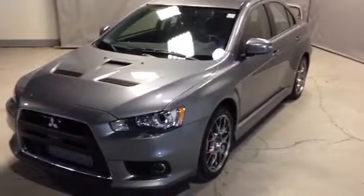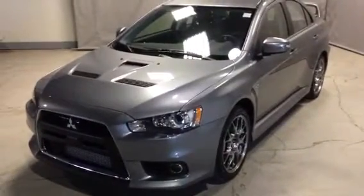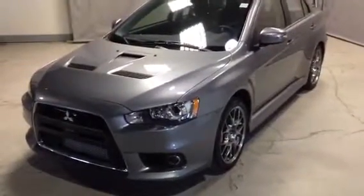Hey Ken, it's just Robert here from Northside Mitsubishi. I'm a new car sales consultant and here I have a 2015 Evo GSR Premium Pack. I know you're looking at the handling pack, but this is the handling pack plus more.